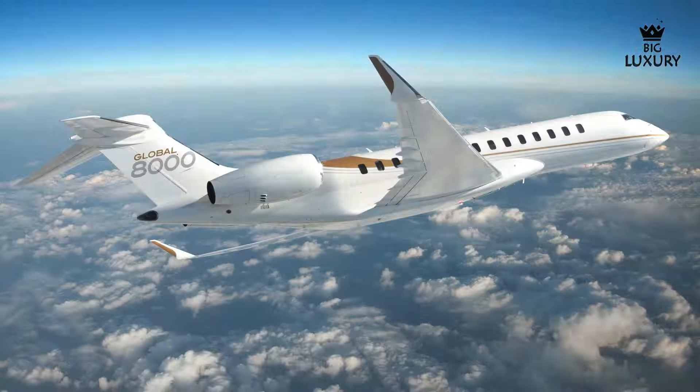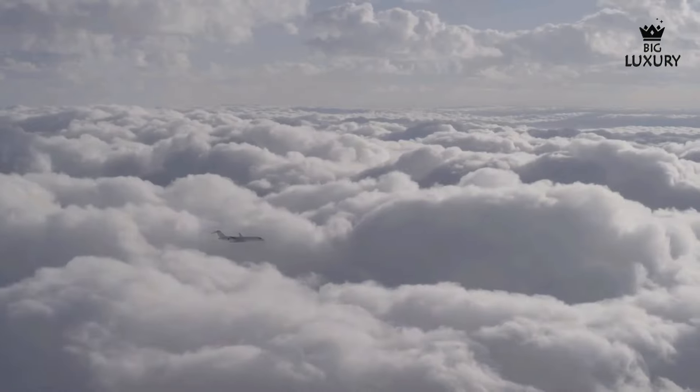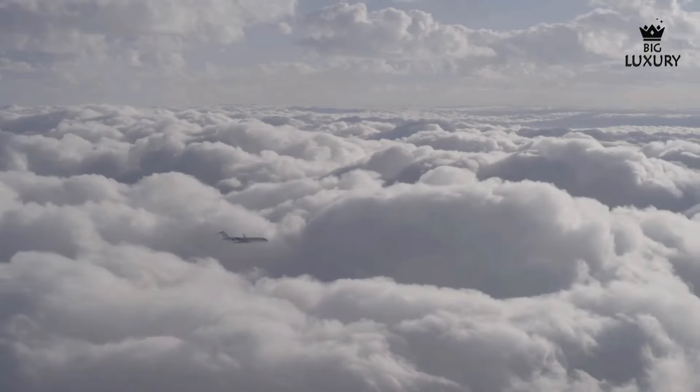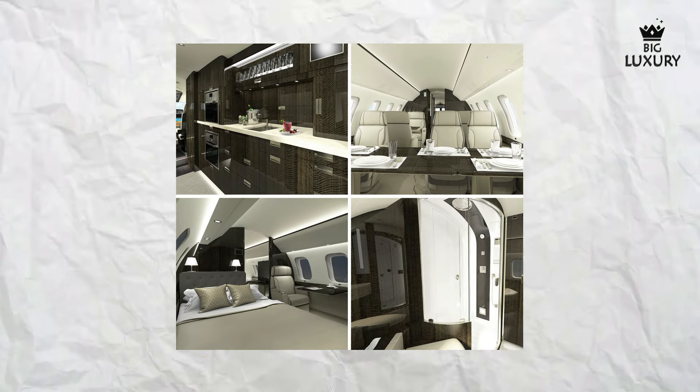Efficiency is a hallmark of the Global 8000. The aircraft is designed to minimize fuel consumption, reducing operating costs and environmental impact. Maintenance intervals are optimized to ensure that the jet spends more time in the air and less time in the hangar. Safety is paramount in the design, with the latest safety technology including a multi-scan weather radar with wind shear detection and advanced flight control systems. The interior is spacious and luxurious, with a cabin height of 6 feet 2 inches, a width of 8 feet and a length of 54 feet 5 inches, allowing for a variety of seating and configuration options tailored to specific needs and preferences.